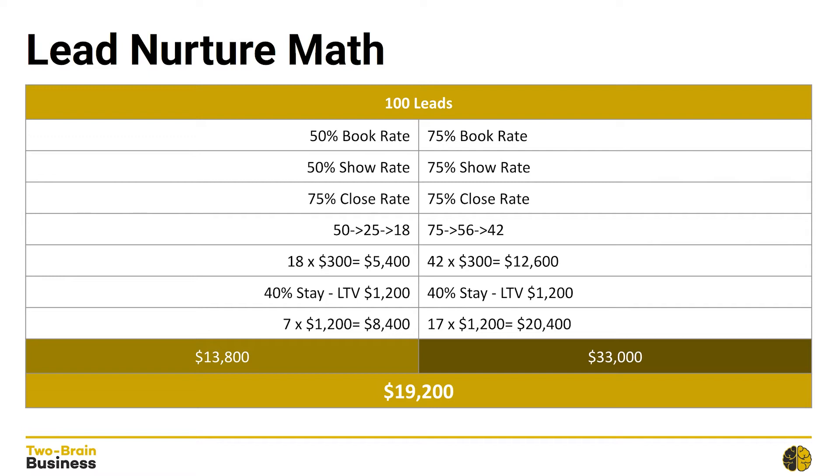The only difference between these two businesses is that Business Two did a really good job of lead nurture whereas Business One did not — and that made $19,200 worth of difference in just one campaign, all things being equal.